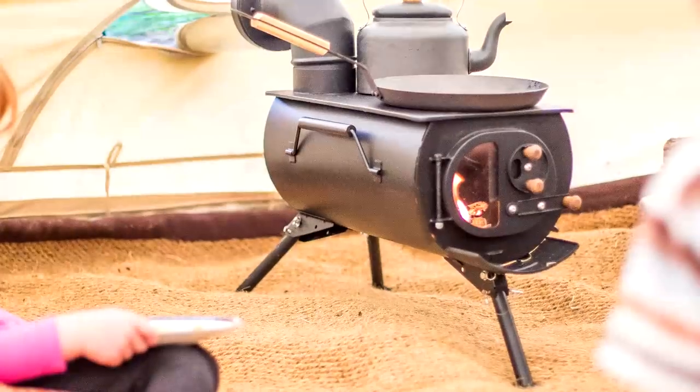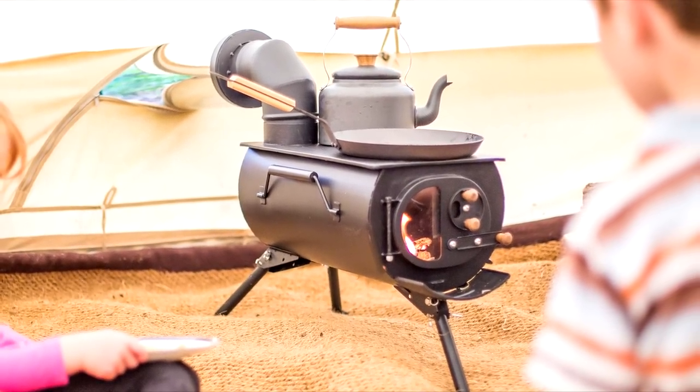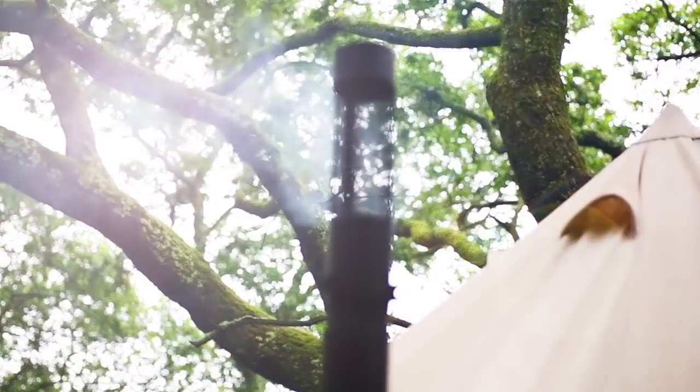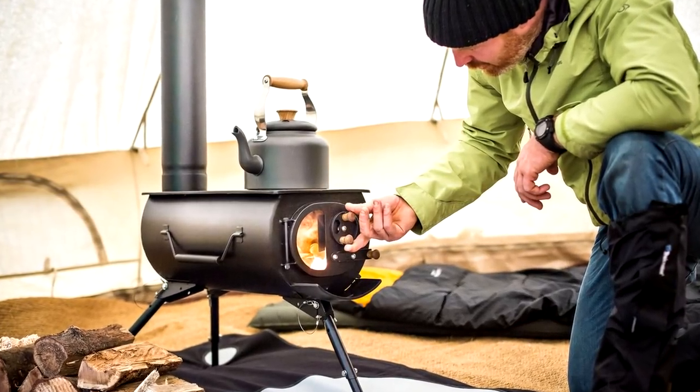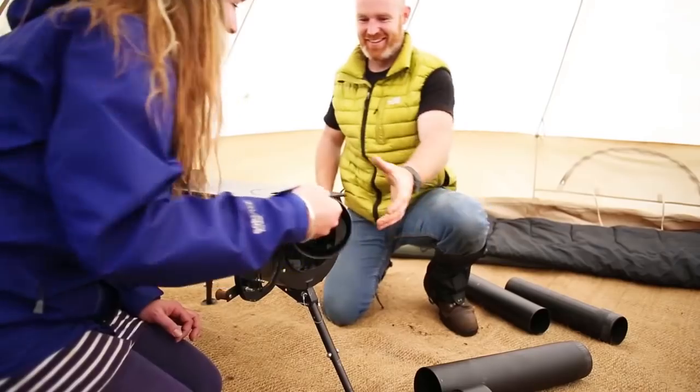The oven exterior does not differ from similar products. However, there are several specific features such as a wider chimney and a comfortable door with a glass window. Its lightweight nature is an added bonus. The package comes with a removable cooker and adjustable height legs. To control the process of kindling, a special mechanism was added to the door.